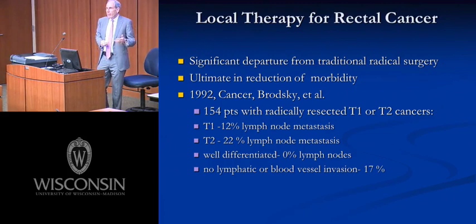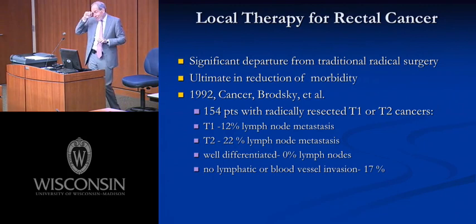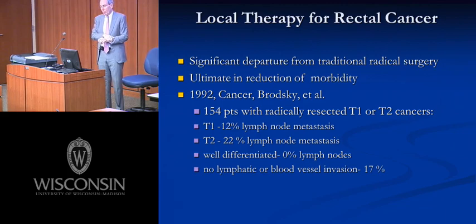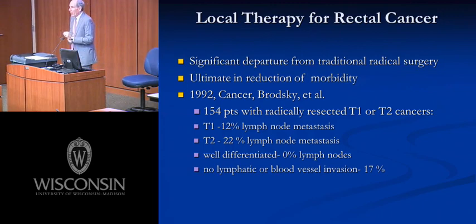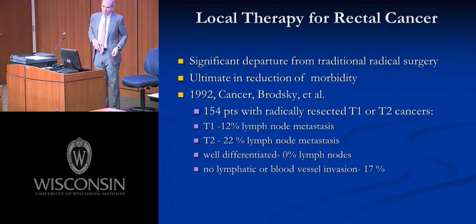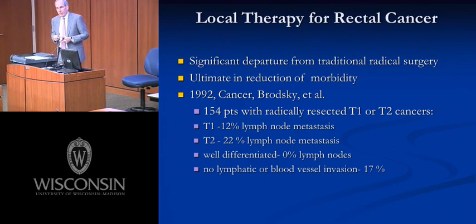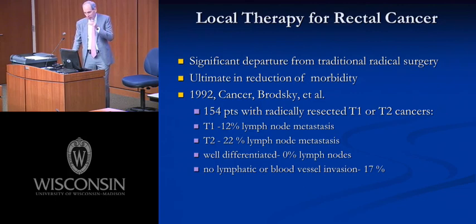This became a popular notion in the 90s, based on data from Brodsky's group: 154 patients with radically resected T1 and T2 cancers. What was the likelihood of lymph node involvement? For a T1 lesion, about 10% to 12%. For a T2 lesion, about 22%. For well-differentiated T1 or T2 lesions, the likelihood of lymph node metastasis was near zero. What radical excision does versus local excision is really just about removing lymph nodes — so if we could define a subset unlikely to have lymph node involvement, maybe local excision alone would suffice.